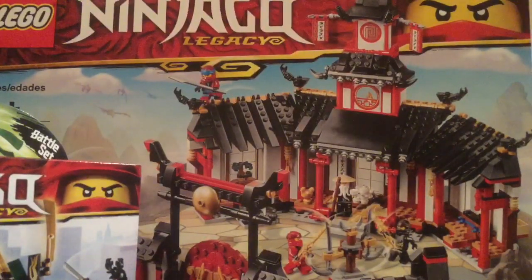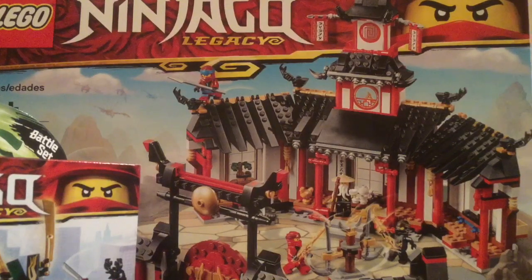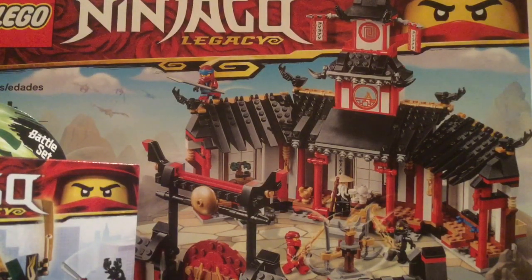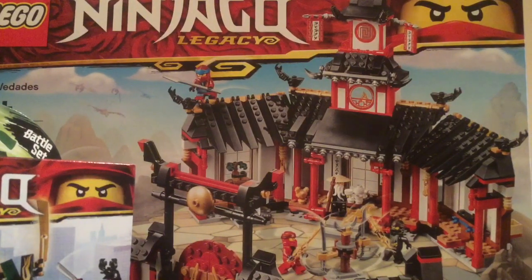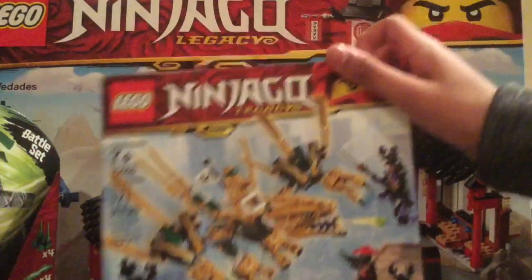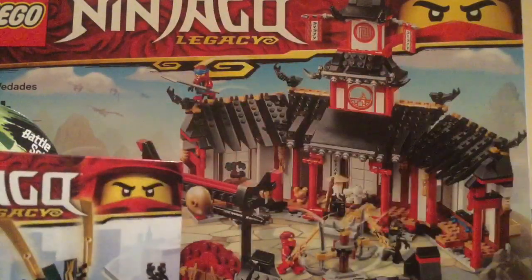That is my set haul for Ninjago Legacy. Thanks for watching — if you enjoyed, be sure to leave a like, subscribe, and share. If you didn't get any of the Ninjago Legacy sets, let me know which ones you did get and which ones you like or dislike, or what you think of the Legacy sets overall. I'm going to be starting the Ninjago Legacy set reviews with the next video on Thursday, starting maybe with the Golden Dragon since I'm going to try to build it today. Thank you guys for watching and I'll see you next time.